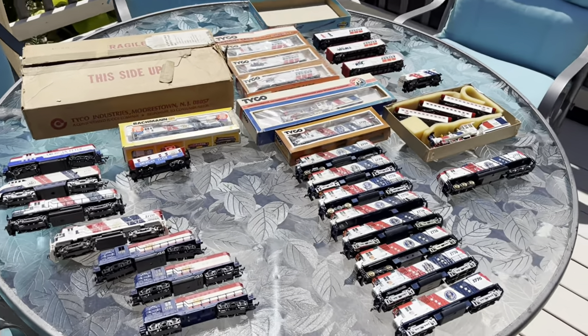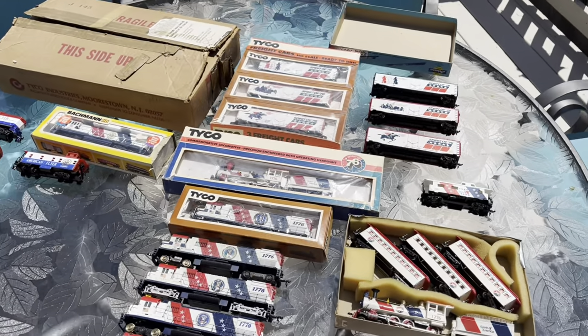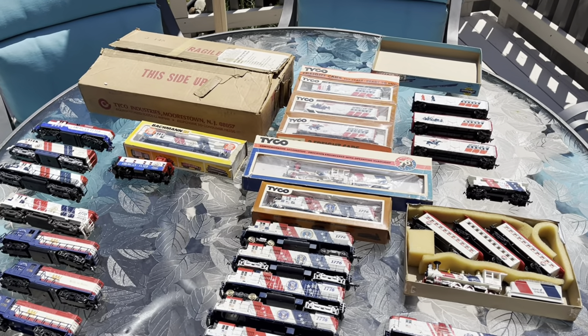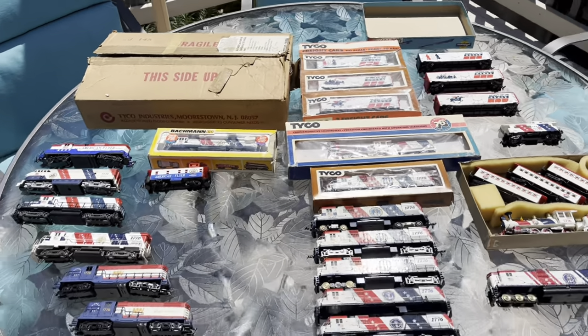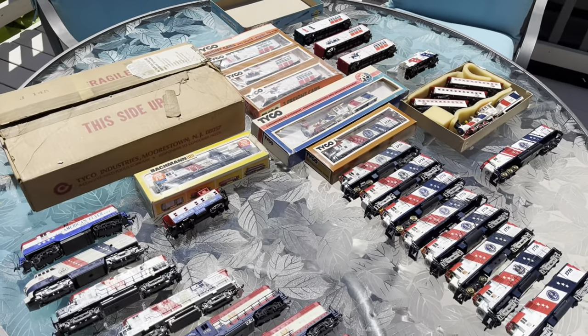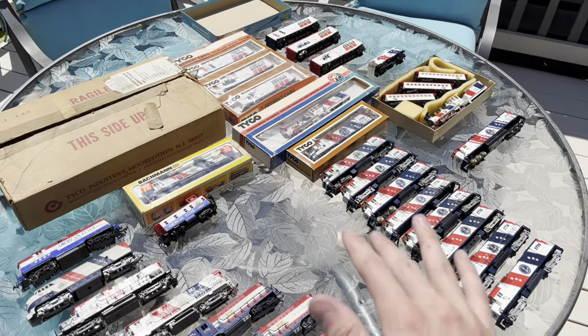Today is a pretty special day — it's the 4th of July, happy Independence day. For all the British people here: cope. Anyway, as you can see I've laid out what is most of my collection.